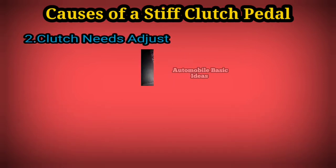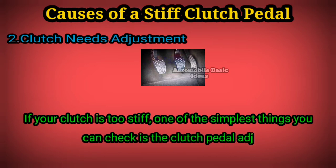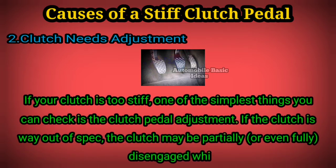2. Clutch needs adjustment: if your clutch is too stiff, one of the simplest things you can check is the clutch pedal adjustment. If the clutch is way out of spec, the clutch may be partially or even fully disengaged